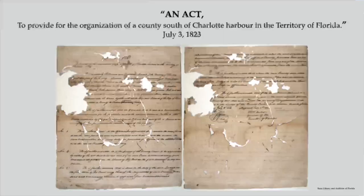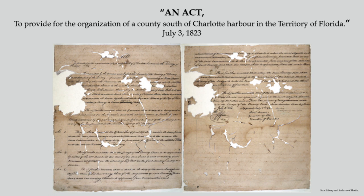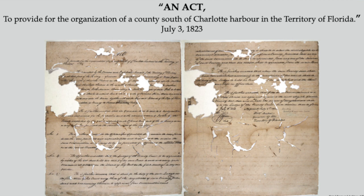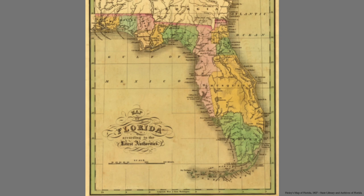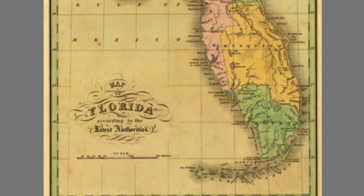On July 3rd of 1823, to satisfy the need for a new county in South Florida, the Territorial Council passed what was called an Act to Provide for the Organization of a County South of Charlotte Harbor in the Territory of Florida. It was essentially all of South Florida below Lake Okeechobee — that became Monroe County. Look how big — it was all of South Florida.